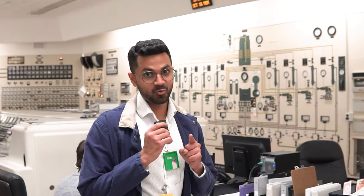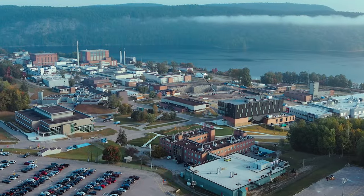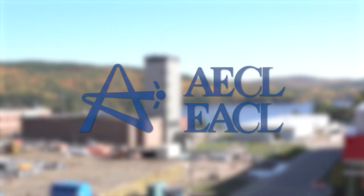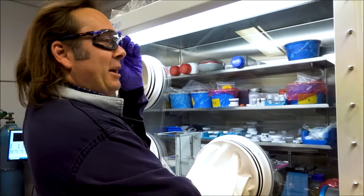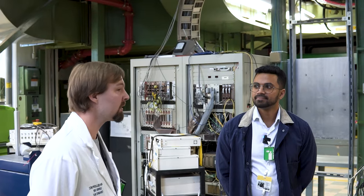I want to give a big thank you and shout out to Canadian Nuclear Laboratories for letting us take a tour of this facility. CNL manages the NPD site on behalf of AECL, Atomic Energy of Canada Limited. Additionally, it's also a hub for hundreds of scientists and researchers who are conducting world-class research across the facility.